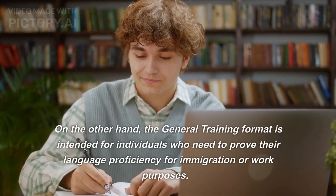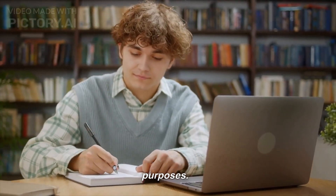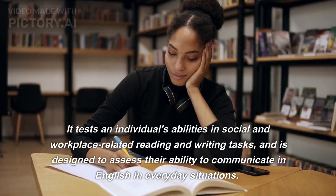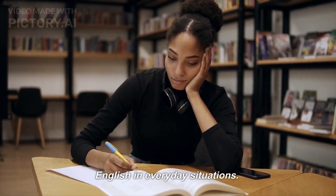On the other hand, the general training format is intended for individuals who need to prove their language proficiency for immigration or work purposes. It tests an individual's abilities in social and workplace-related reading and writing tasks, and is designed to assess their ability to communicate in English in everyday situations.